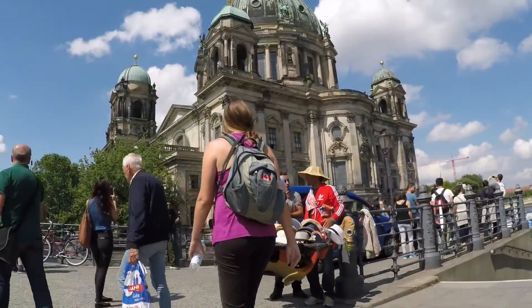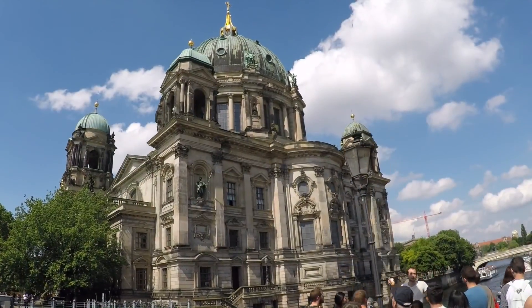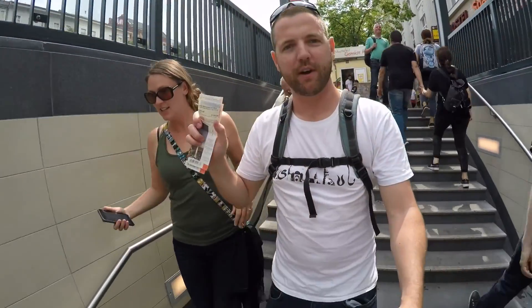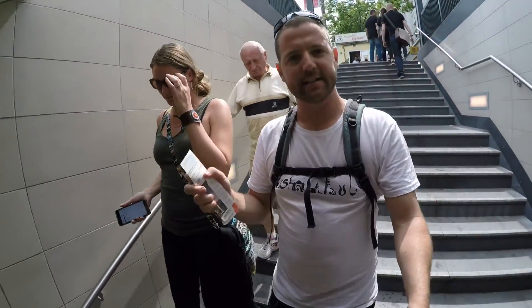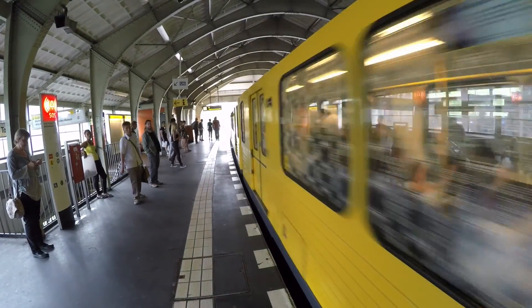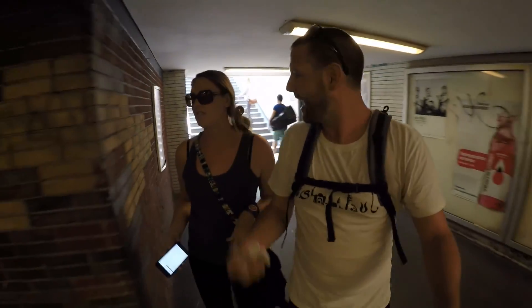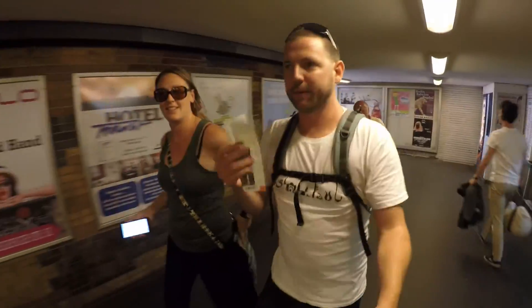We've been walking around Berlin now for quite a few hours and my legs are getting sore, so we're heading down into the subway. We picked up the Berlin Welcome Card — it cost us 41.50 euro for six days and it includes all transit passes for free, plus museum entrances and half off at restaurants and cafes. So definitely worth it — get this thing when you come to Berlin.